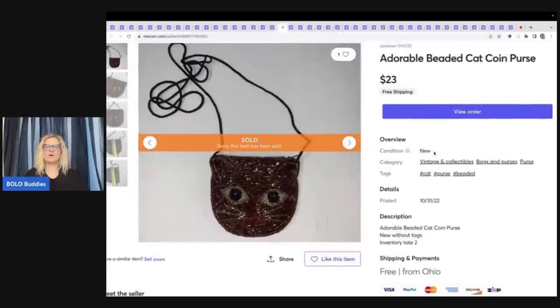This is a little adorable beaded cat coin purse. I don't usually use words like adorable, but I didn't have very many keywords for this. I sold it for $23 free shipping and I think I got it at a garage sale. That one I'd had for a while — so not sure it was a very fast seller.